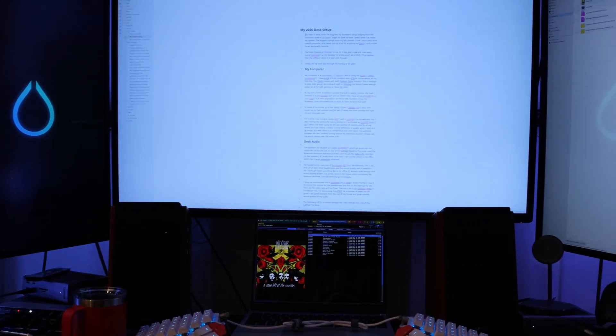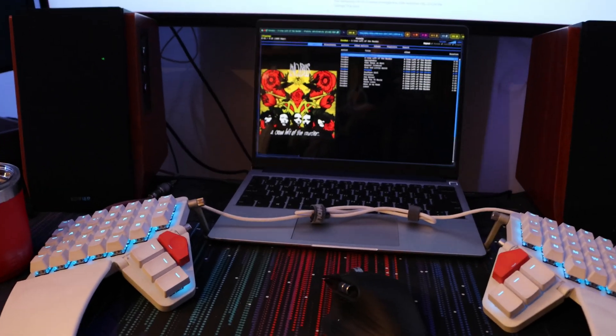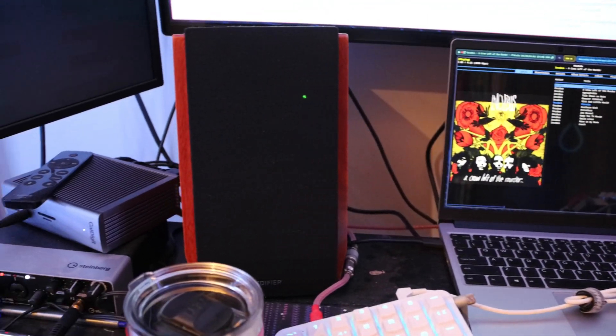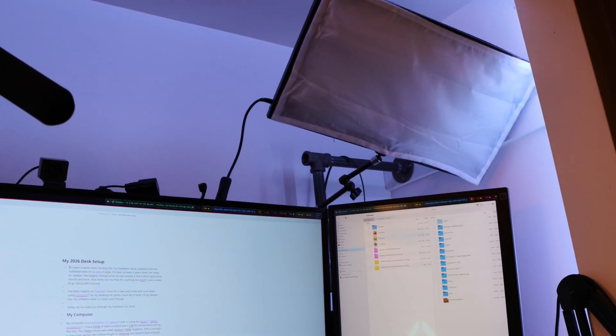For audio at my desk I have two options. First, some Edifier R1700 BT speakers — the BT means they have Bluetooth and a sub out, though I don't use the sub out because I have a large stereo with Paradigm speakers and a subwoofer over there for when I really want bass. When the kids are around I stick to headphones instead: the Sennheiser HD 550. I talked about these recently in my video about intentional audio listening — they were an absolute revelation in sound quality. They're so much better that I actually sold my Apple AirPods Max, which didn't sound as good and were heavy and uncomfortable. The HD 550s are open-backed so no noise canceling, but around the house that's fine, and they just sound amazing.